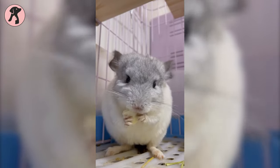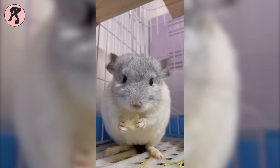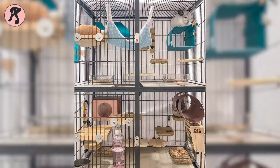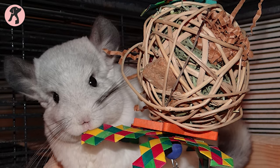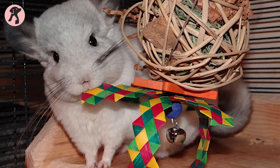Since chinchillas live a very long time and chew a lot, it is extremely important to choose a durable cage. Chinchillas' incisors grow very rapidly, so plastic and anything other than metal tends not to last very long. Your pet can also suffer long-term health problems by chewing on plastics.